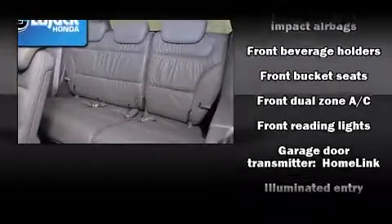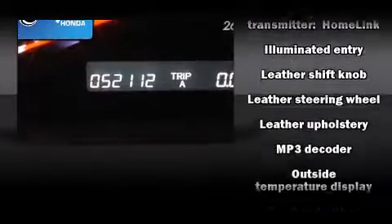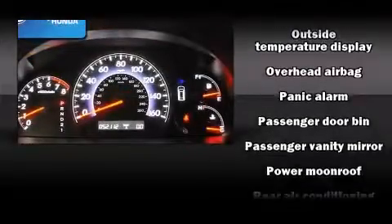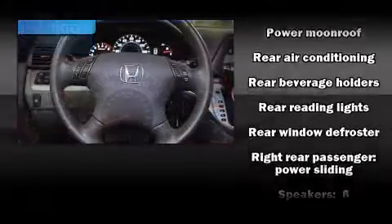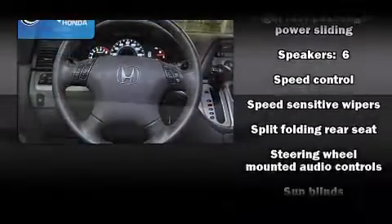Honda also prioritized safety and security with features such as head curtain airbags, traction control, and four-wheel disc brakes with ABS. Electronic stability control ensures solid grip on the road surface, no matter how challenging the driving conditions.